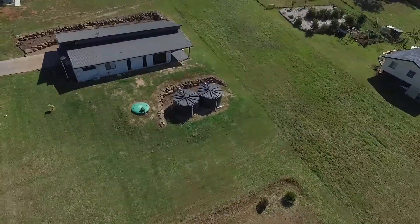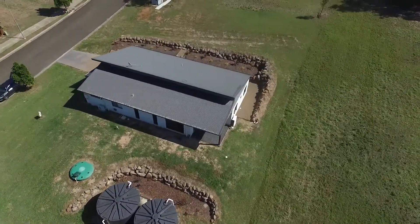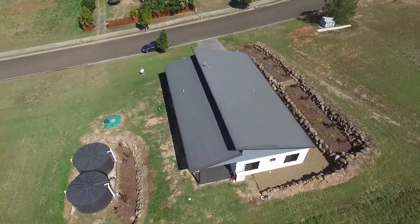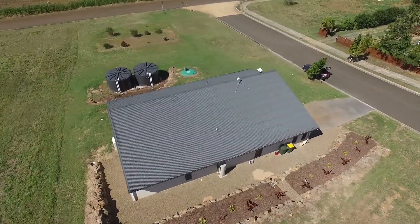An ideal family home, or alternatively for those who simply like space. From the moment you walk through the oversized doors into the wide hall, you instantly know this is not just your average home.